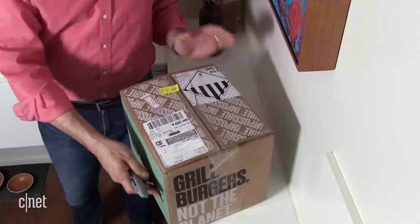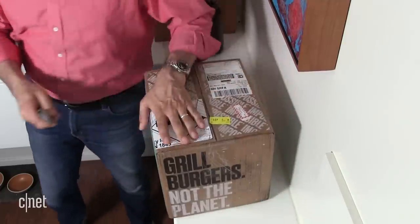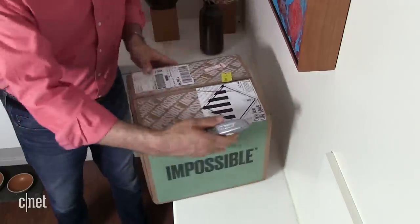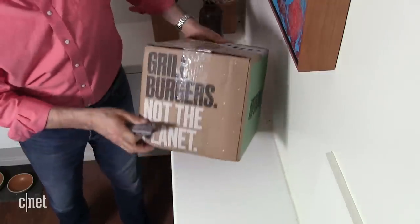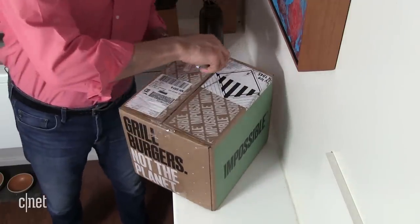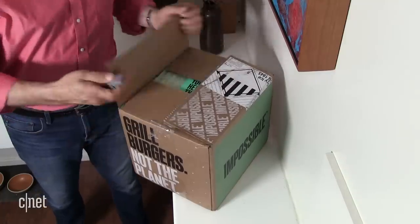This got delivered to my door — says right here, it's got a bunch of dry ice in it, as you can imagine. We'll talk about packaging and all of that in just a minute. I'll open the box here, and notice it's all Impossible branded. They've got some clever phrasing all around the thing, so it doesn't look like your standard sort of generic delivery box.